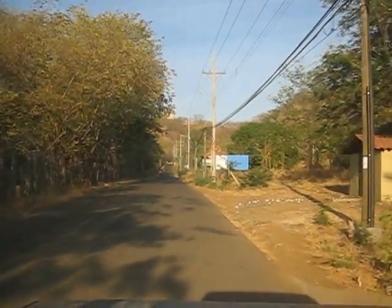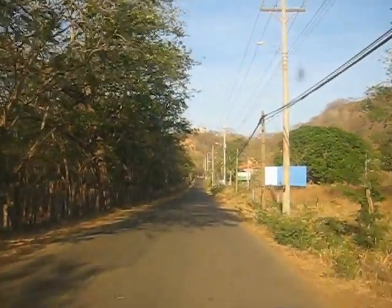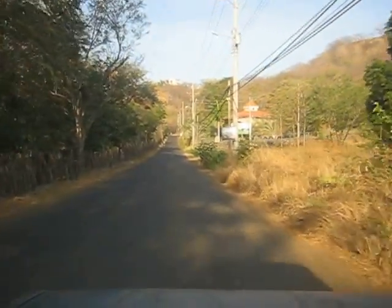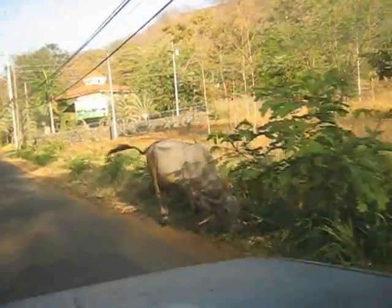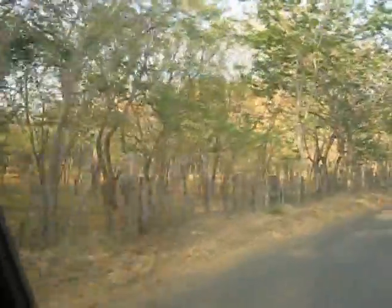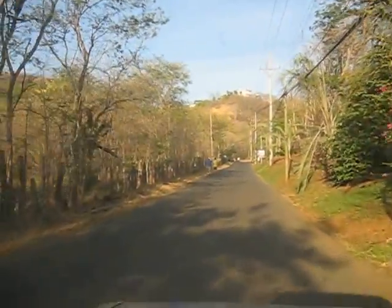This is the road coming from Playa Ocatal, which is the next town over. We're going to be heading toward the beach in a second. There's a loose cow on the side of the road, and there's cows over here on this side. This property here where the cows are actually backs up to the farm and borders it.